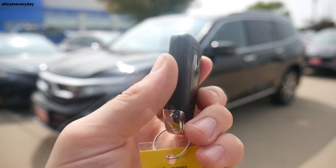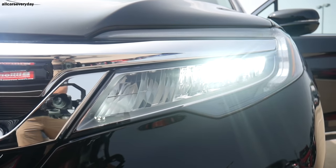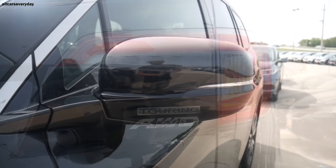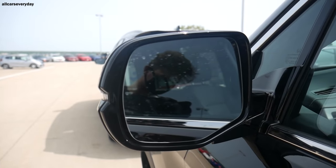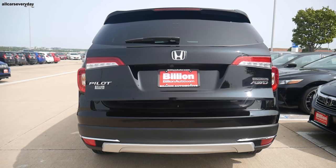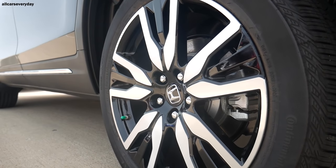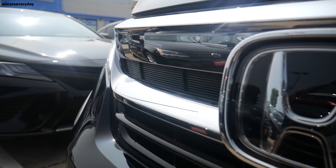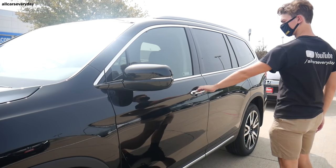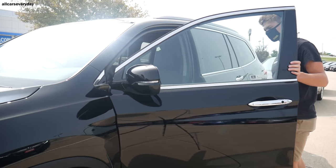The 2021 Honda Pilot Touring with all-wheel drive has an MSRP of $45,315. Exterior features include LED lighting all around — headlights, taillights, fog lights, and DRLs. The side-view mirrors are heated and tilt down for better visibility in reverse. Roof rails are included, and the tailgate is a hands-free power unit — a kick to the middle of the rear bumper with the fob on your person opens it. Wheels are 20-inch machined alloy. The smart entry with walk-away auto-lock doesn't require use of a fob or buttons on the door handle.